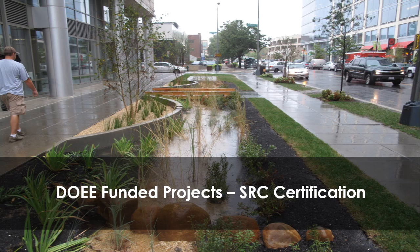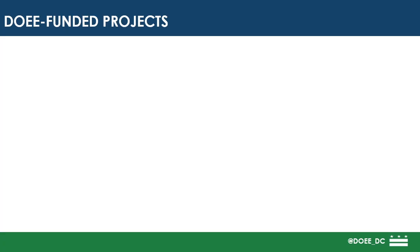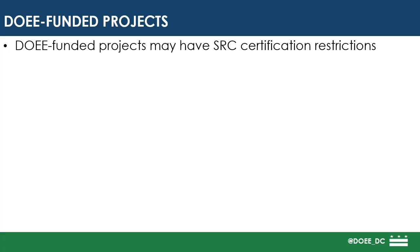In this video we'll talk about SRC certification for projects funded by DOEE. DOEE funded projects have SRC certification restrictions.